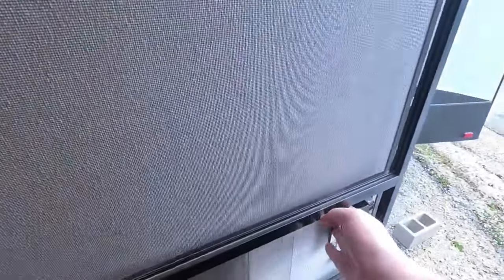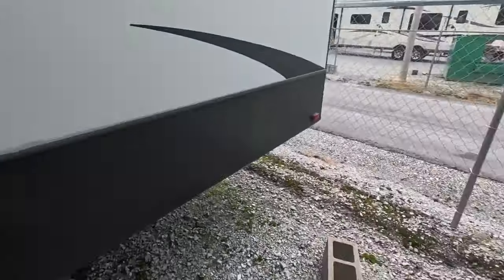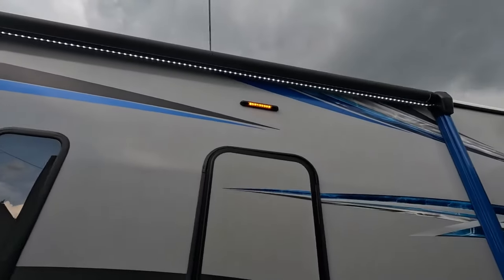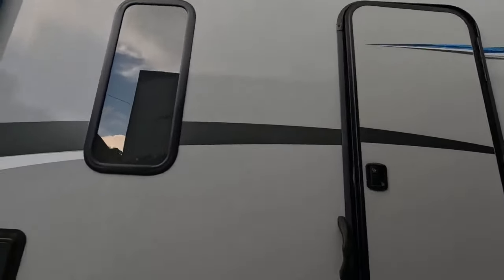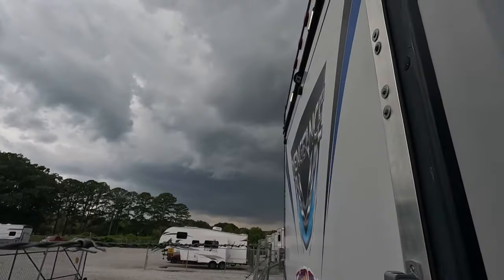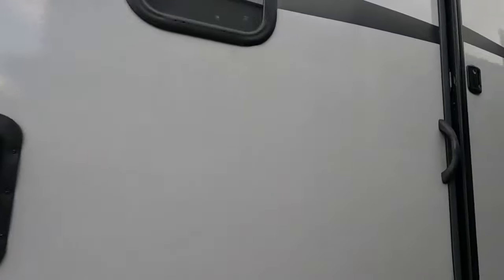We'll step outside so I can show you the other awning. You can see the LED light strips that run up and down the awnings, and there's an amber outdoor light. There's also a back porch light built in over the ramp. And with that lightning strike, I believe I'm going to go back inside now.